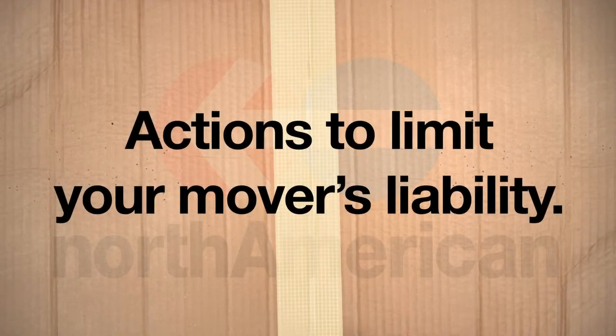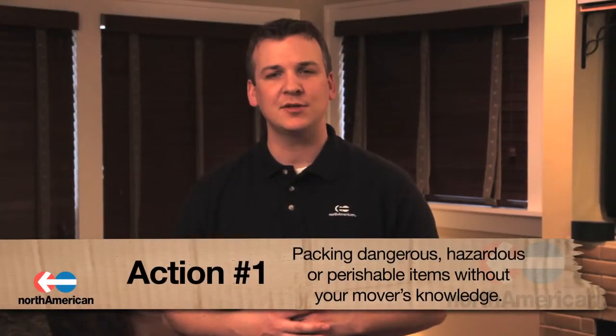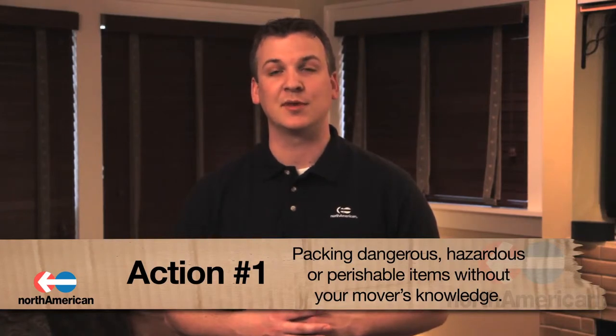Now that you know about your two coverage options, it's time to discuss some actions that may help limit your mover's liability. Action number one: packing dangerous, perishable, or hazardous items without your mover's knowledge. Packing items that fall under these categories are ultimately your responsibility and are not covered under any type of valuation coverage. Be sure to check with your moving company if you're not clear what constitutes a dangerous, perishable, or hazardous item.